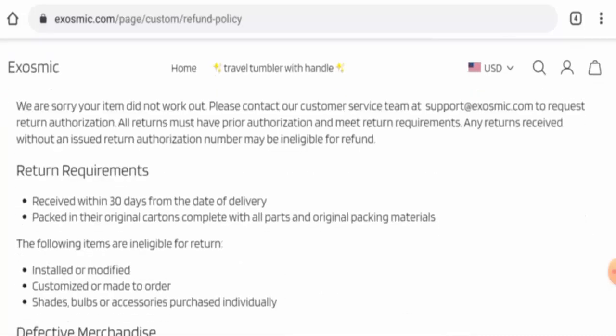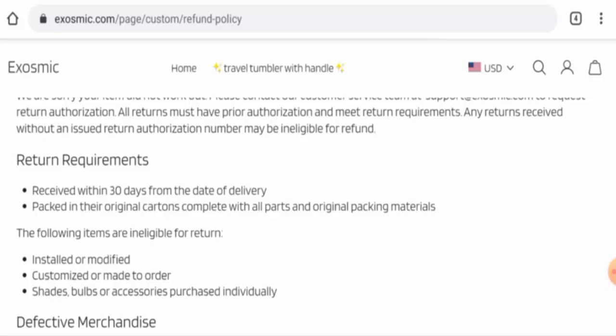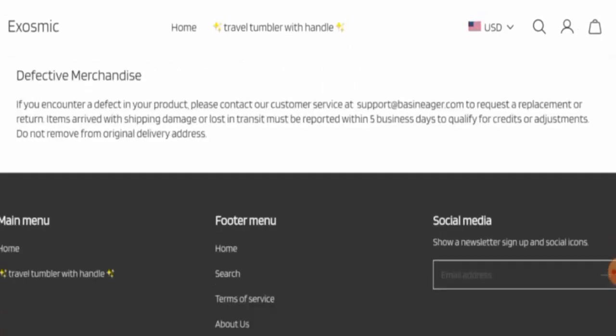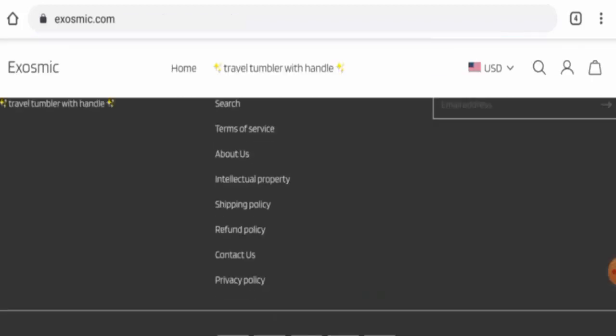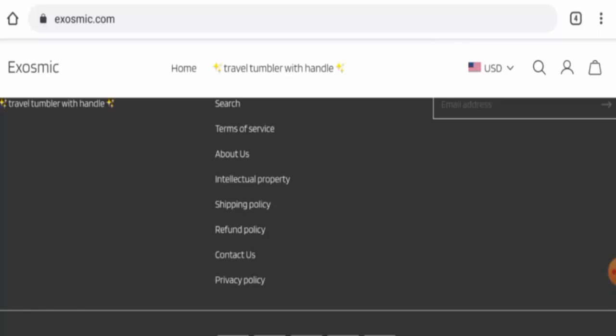Let's check their return policy. If you need to return any product for any reason, you can do so within 30 days from the date of delivery. If you have issues with a refund or return, check the description area — there you will find a link through which you can resolve your money issues.